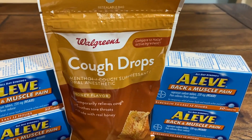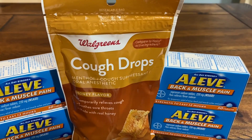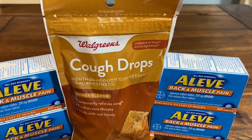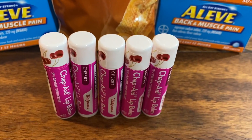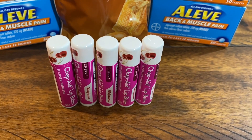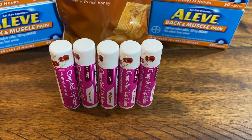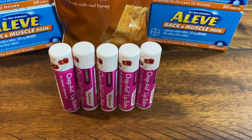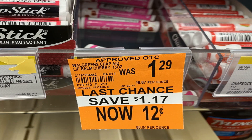Check out the cough drop section. They have honey-flavored 30-count Walgreens brand cough drops, regularly $1.59, on clearance for just 15 cents — so stock up for fall. And another great thing to have for fall and winter is chapstick. The Walgreens brand cherry chap-aid lip balm was on clearance for 12 cents, regularly $1.29. Really some great finds.